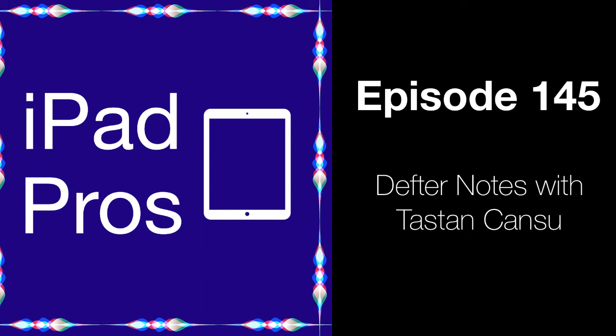Well, thank you so much for your time — it's been great chatting with you and learning more about this awesome, fairly new app. Thank you for taking the time, it's been great chatting. That's my interview with Hassan — my thanks to her for her time. You can learn more about Defter Notes at www.defternotes.com. You can support the podcast at patreon.com/ipadpros or by subscribing in Apple Podcasts. If you haven't left a review, now would be a great time. I'll talk to everyone again real soon.